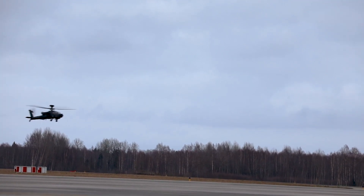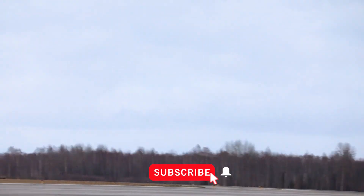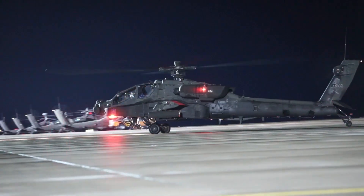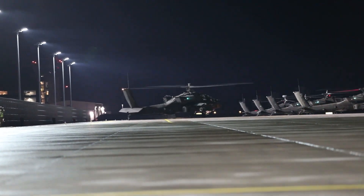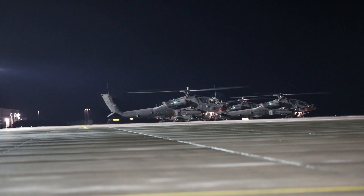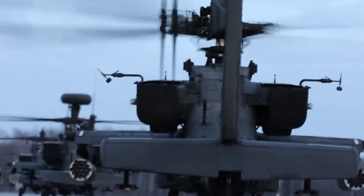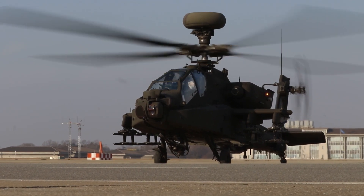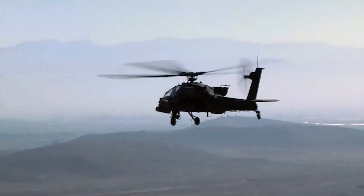The evolution of the AH-64 Apache helicopter showcases an amalgamation of engineering brilliance and operational foresight. Originating in the late 1970s, the Apache's design prioritizes a harmonious blend of aerodynamics and ruggedness. Its sleek yet functional exterior, coupled with advanced composite materials, endows it with exceptional agility and resilience. The tandem-seat cockpit architecture facilitates optimal visibility for both the pilot and co-pilot/gunner, enhancing mission effectiveness. Furthermore, the incorporation of innovative fly-by-wire technology in advanced rotor systems enables the Apache to achieve precise maneuvers, vital for dynamic combat scenarios.